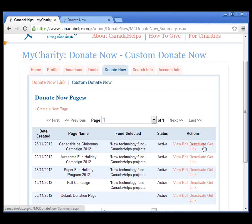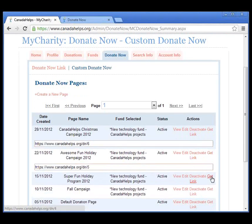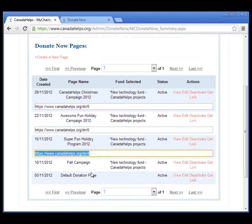You can always deactivate a page using that button here. And here — Get Link — is where you can get the link to your Donate Now page. If you want to change your Donate Now button to go to a new Donate Now page instead of the old process, this is where you'd get that link. Here are all the links to all your Donate Now pages. That is it for the demo.